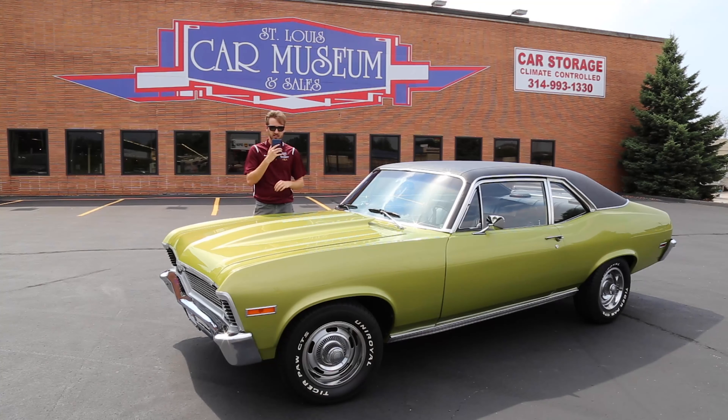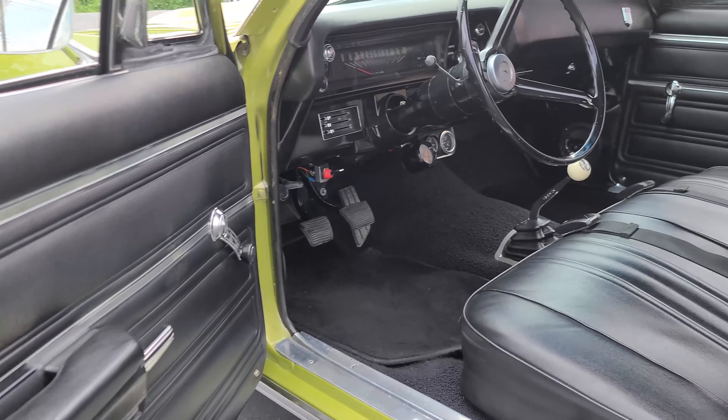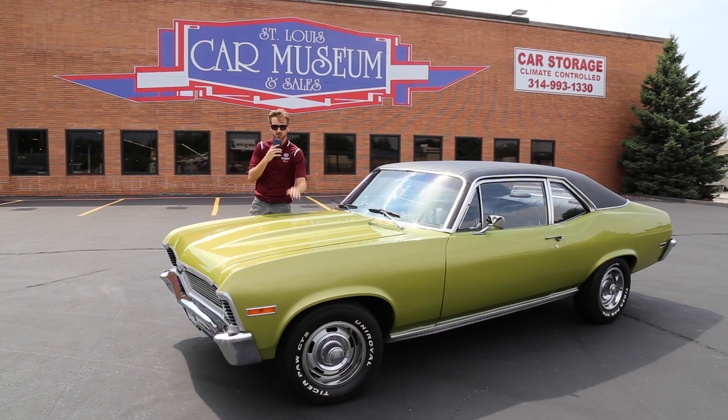This Nova is finished in lime green metallic over black interior. It has 2,636 miles on the odometer, a four-speed manual transmission, and all of it is powered by a 427 cubic inch V8 engine.